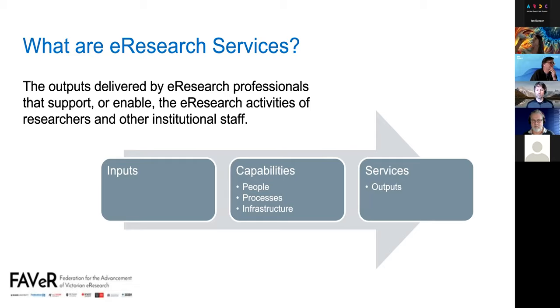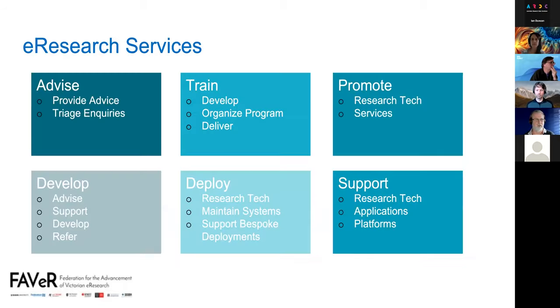The project focuses on six main services. The labels we use are: advise, train, promote, develop, deploy, and support. There is no technology-specific content — they're not technology specific. The top three are more about engagement with researchers, and the bottom three are more about working with the technology. I'll go through them briefly, showing the additional information added based on feedback from the BOF.